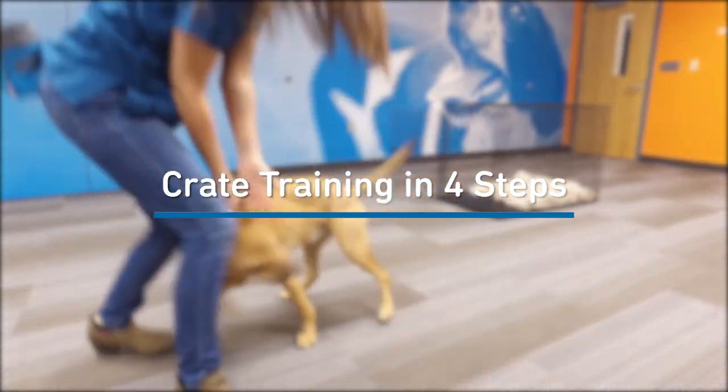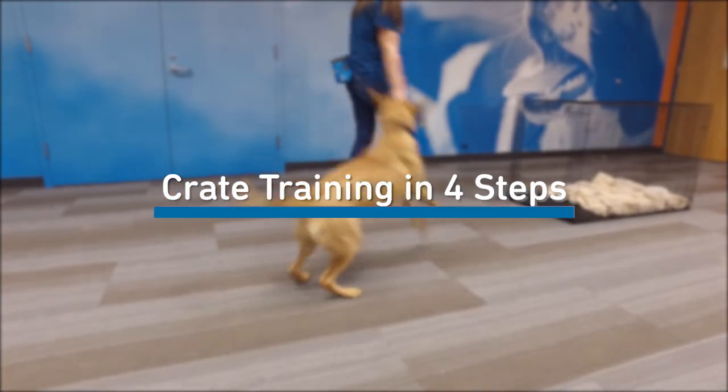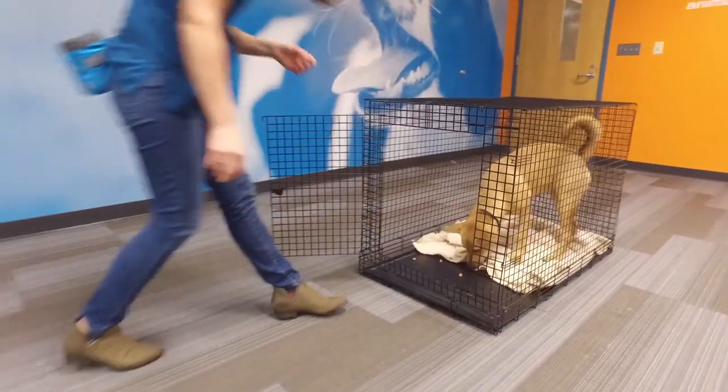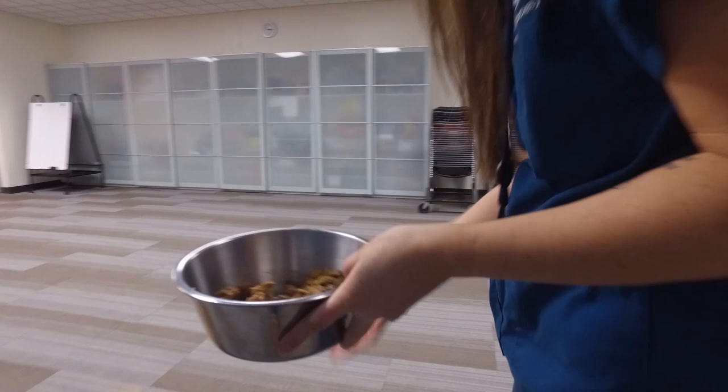One of the most common misconceptions with crate training is that someone's dog will be instantly comfortable inside their crate. And for some dogs that might be true, but for a lot of dogs they need a lot more time and they need a lot of smaller steps to build up that comfort in their crate.